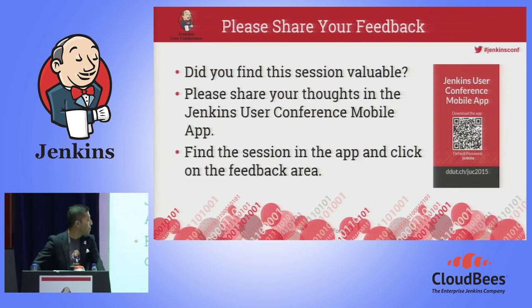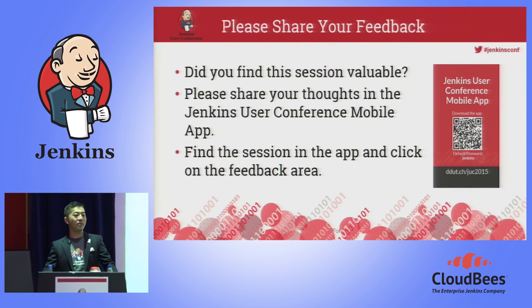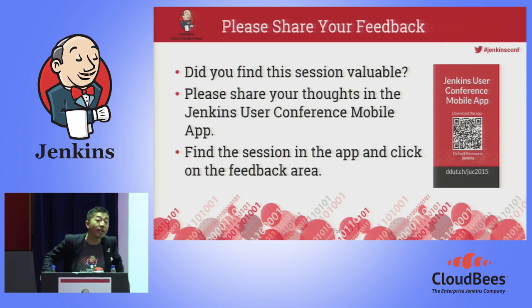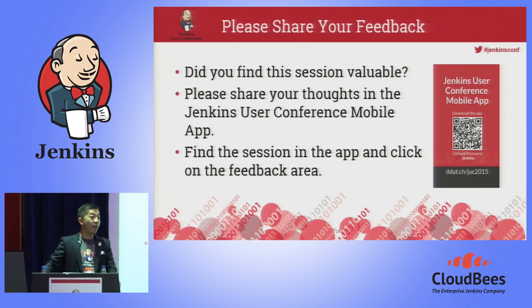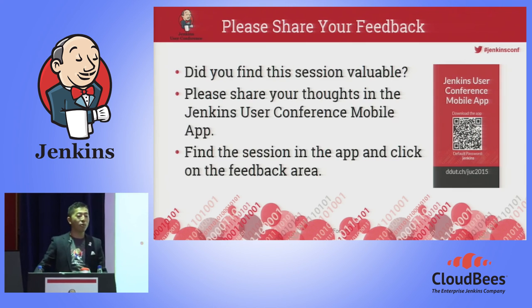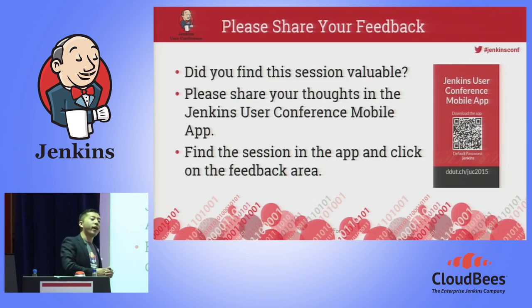Thank you for listening. Maybe I can have some question time — one or two. Does anyone have a question? My Twitter handle is Nobuakitter. If you search the JenkinsConf hashtag, you'll definitely find pictures that I took with Mr. Jenkins. You can also give me a direct message or email, which is very welcome. In case you're wondering what this guy actually works on — it's called DirectSmile. Maybe you can Google it. Thank you for listening.